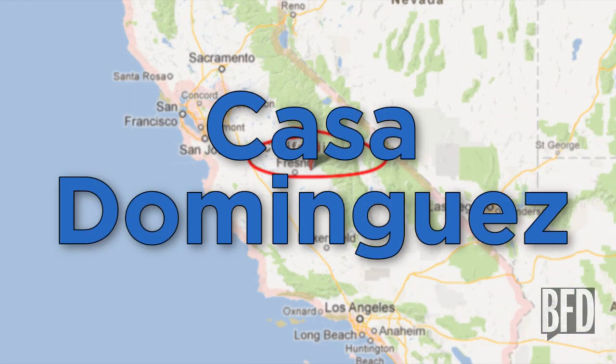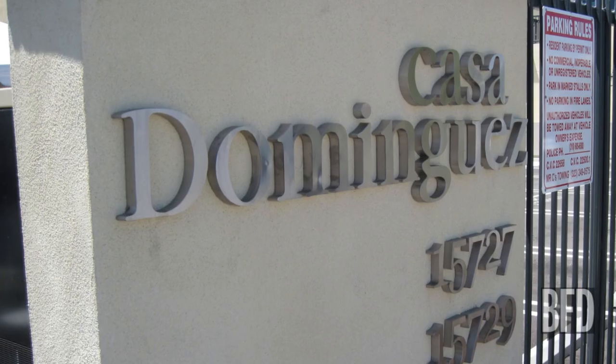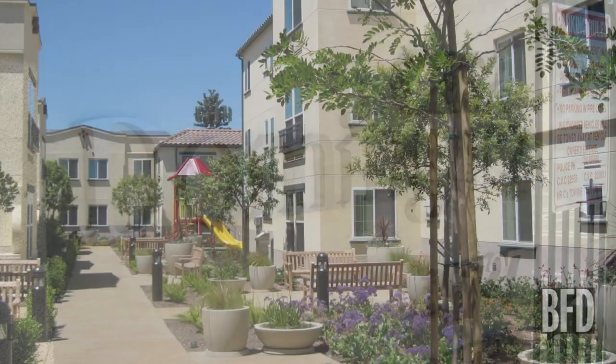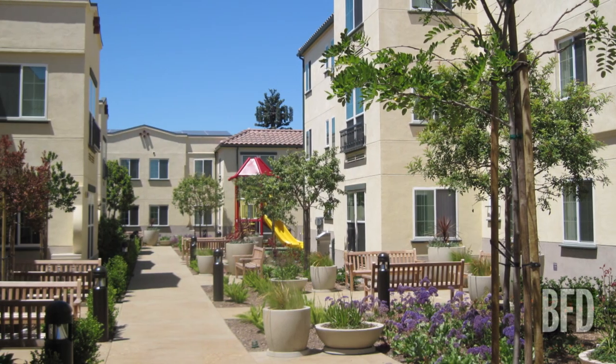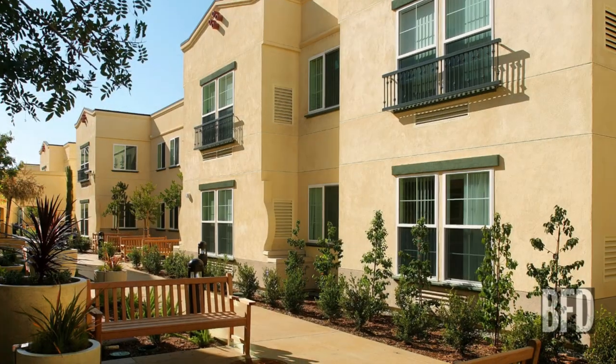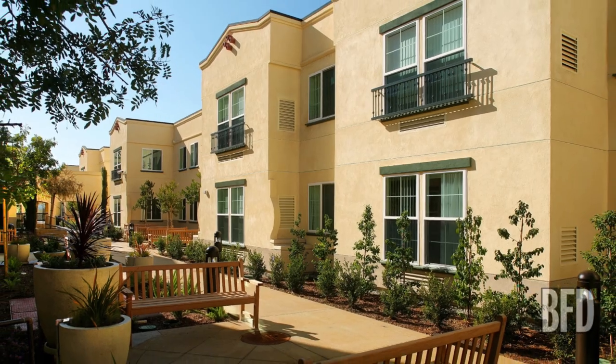Back in California, Casa Dominguez. Casa Dominguez doesn't look like anything special, but wait till you see the price tag. This one is cool because it shows that green housing doesn't have to be exclusive to people with a lot of dough. This South LA project is aiming to be the first multifamily affordable housing project in Los Angeles County to win LEED Platinum certification. Rent starts as low as $371 a month.